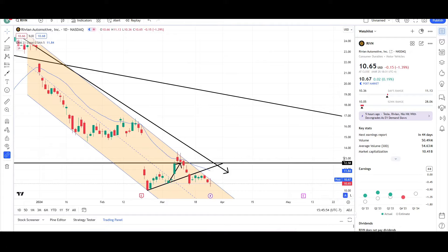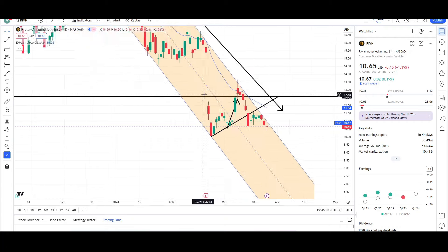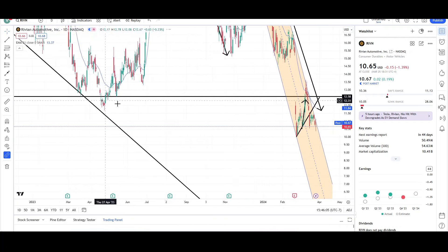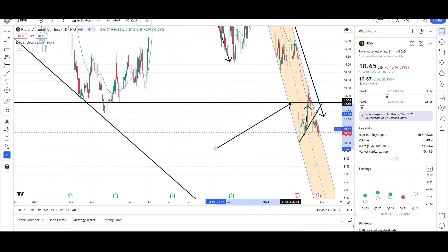Rivian made two legs up and found resistance and sold off at the prior breakout level. This was one leg up right here, this was the second leg, measure move was met and slightly exceeded. Price was coming back up to retest the breakout level because this was prior support right around the mid $12 level. Price gap below it, traveled lower, came back to test it for resistance, and now it's shooting down lower.